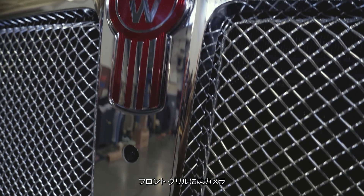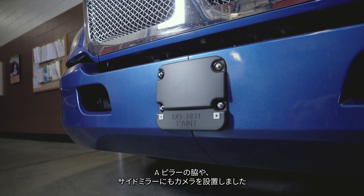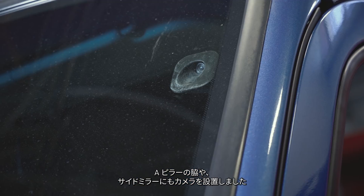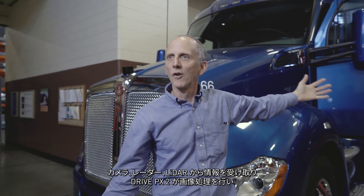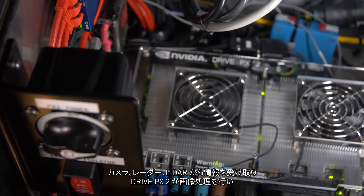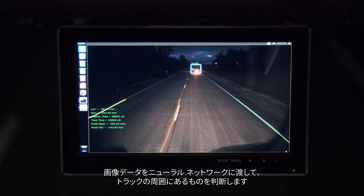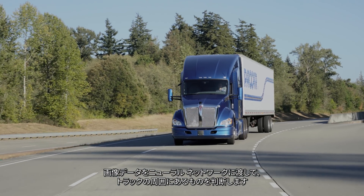We've added cameras — we have a camera in the grill, a radar unit in the bumper, additional cameras in the mirror on the A-pillars, and cameras in the side mirrors. All of that information from those cameras, the radar, and the LiDAR feeds into the DRIVE-PX2, where we can do image processing and run all of that fused image data through a neural network to decide on what it is that we're seeing.